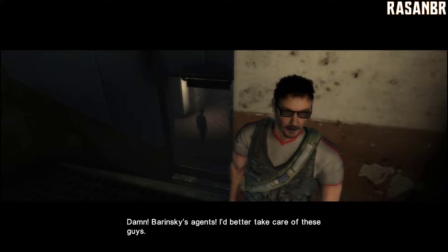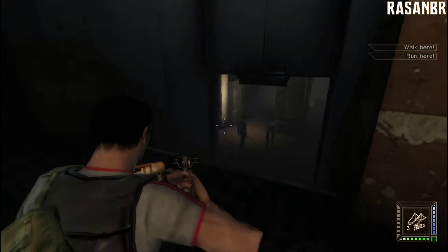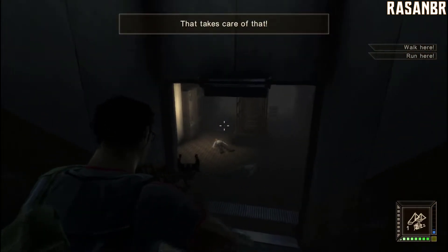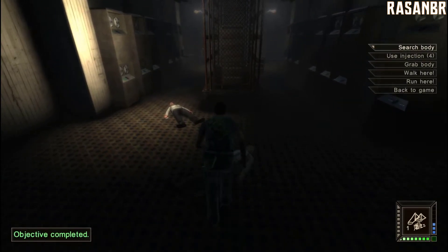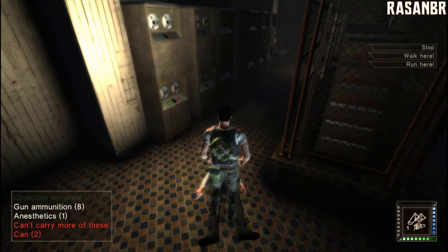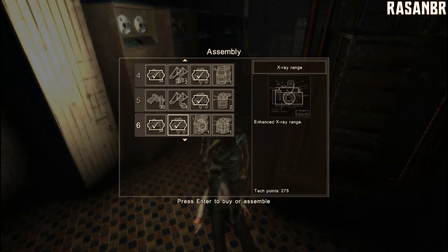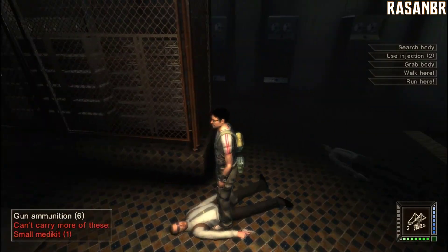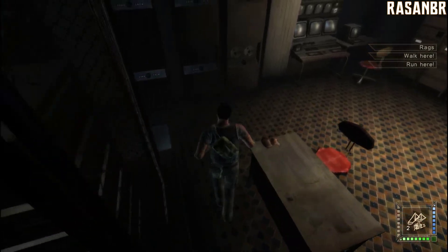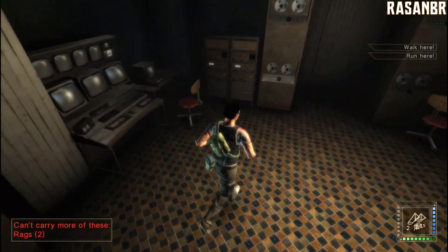Damn. Borinsky's agents. I'd better take care of these guys. That takes care of that. That takes care of them.